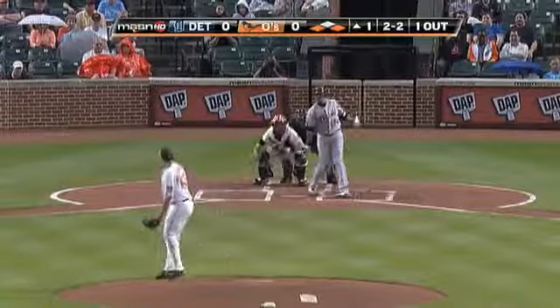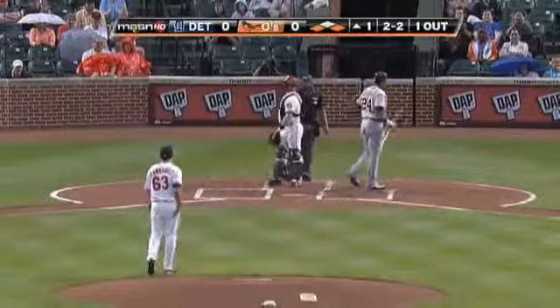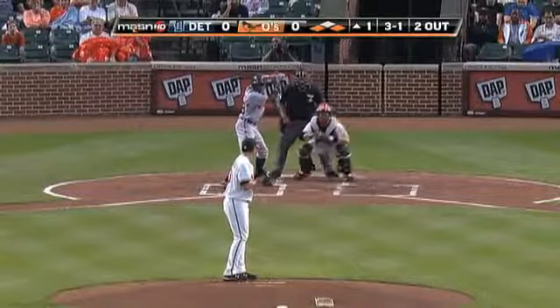Two ball, two strike delivery on the way — and he got him. Cabrera goes down. He has a 0.91 ERA at Triple-A.